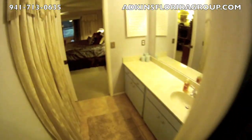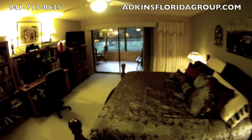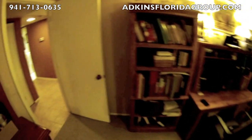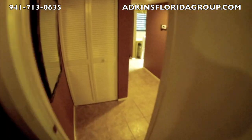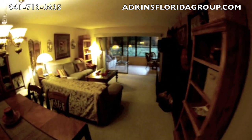So again folks, just under 1,400 square feet, two-two, loads of space, tastefully decorated, nothing needs to be done. Even the paint scheme is lovely, gorgeous floors. So let's go down and take a look at the grounds.